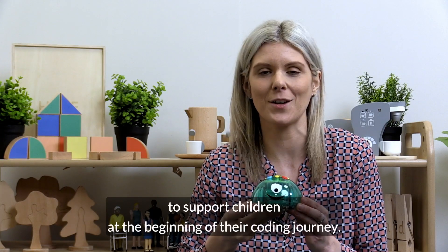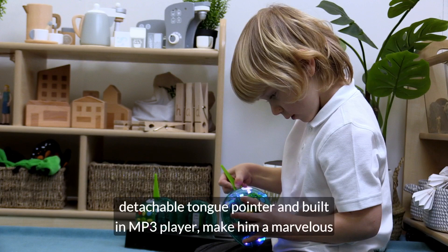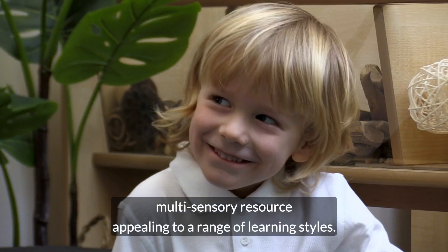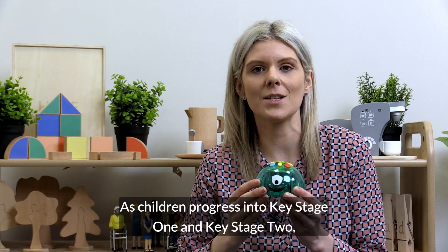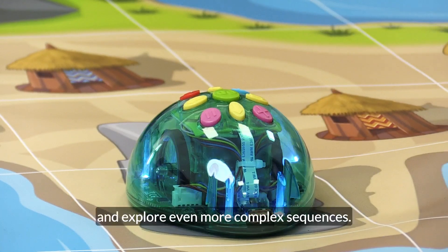EARL2 is the perfect path to support children at the beginning of their coding journey. His many features such as the LED lights, detachable tongue pointer, and built-in mp3 player make him a marvelous multi-sensory resource, appealing to a range of learning styles. As children progress into key stage 1 and key stage 2, they will love using EARL to complete new challenges and explore even more complex sequences.